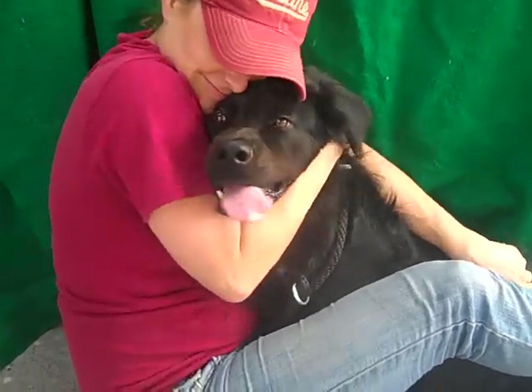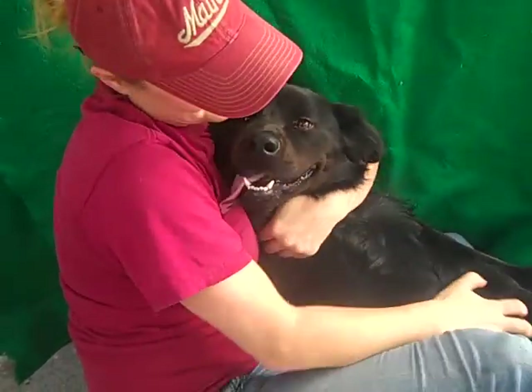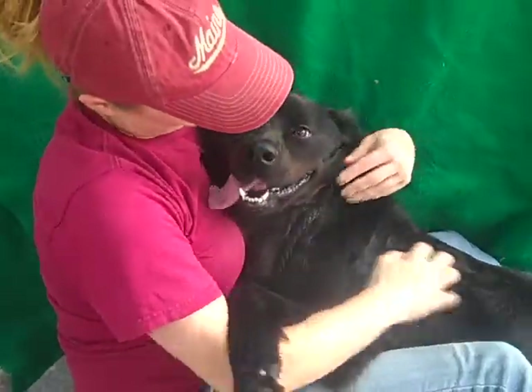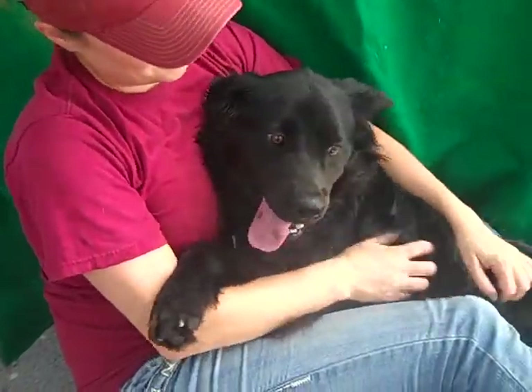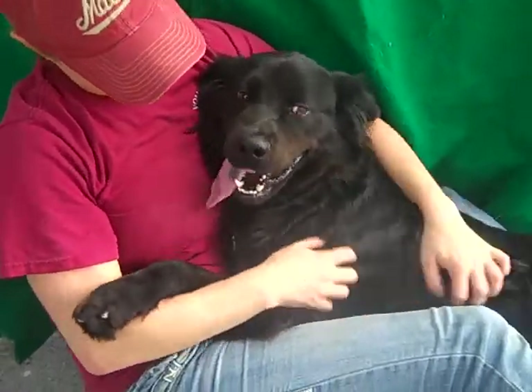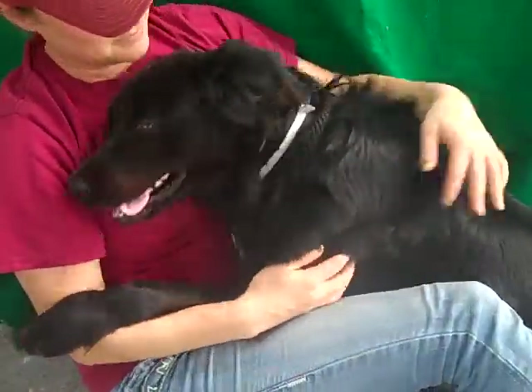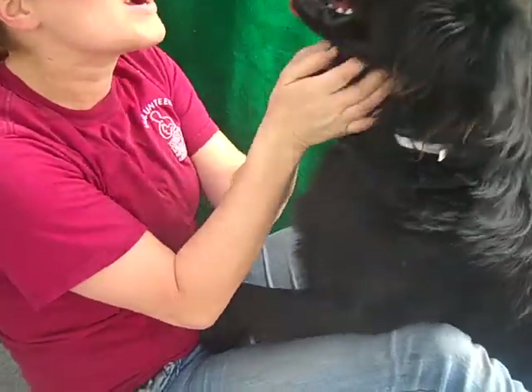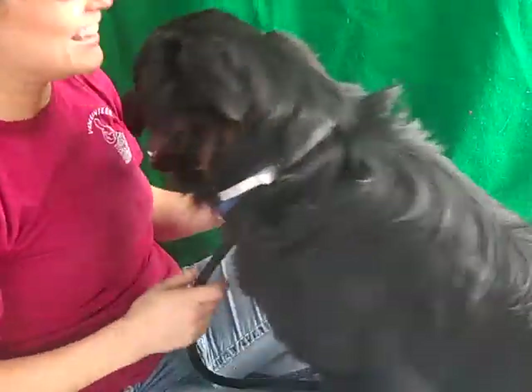Say hello to Harley. Harley's ID number is A475-6502. Nice wave, Harley. Harley is a 10 month old flat coated retriever mix. He came into the shelter as a stray on September 15th from the Covina area.